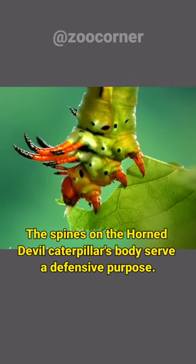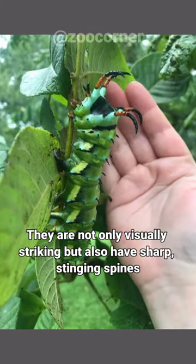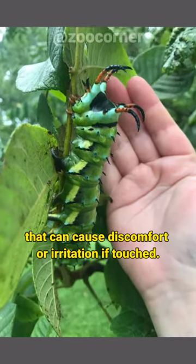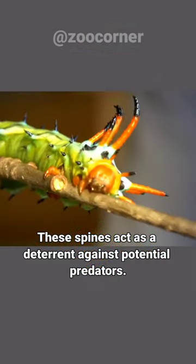The spines on the Horned Devil Caterpillar's body serve a defensive purpose. They are not only visually striking, but also have sharp, stinging spines that can cause discomfort or irritation if touched. These spines act as a deterrent against potential predators.